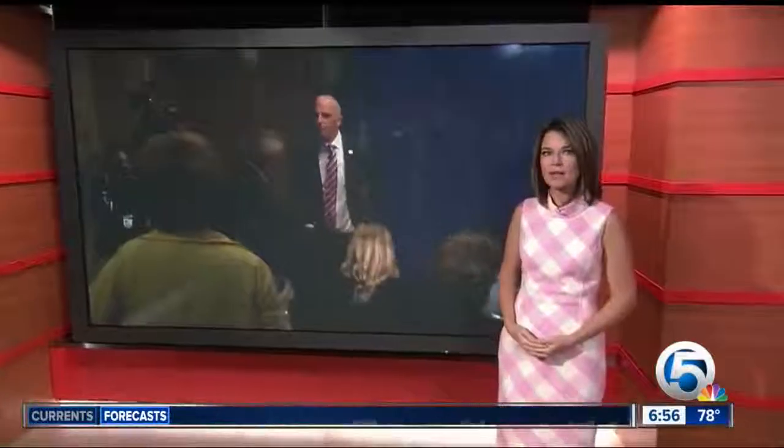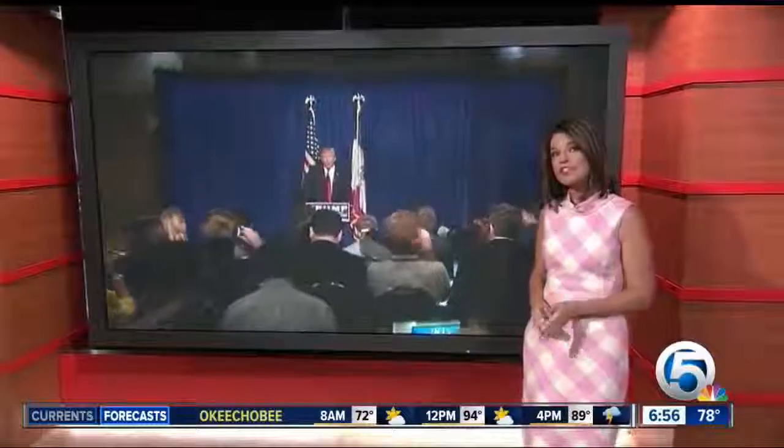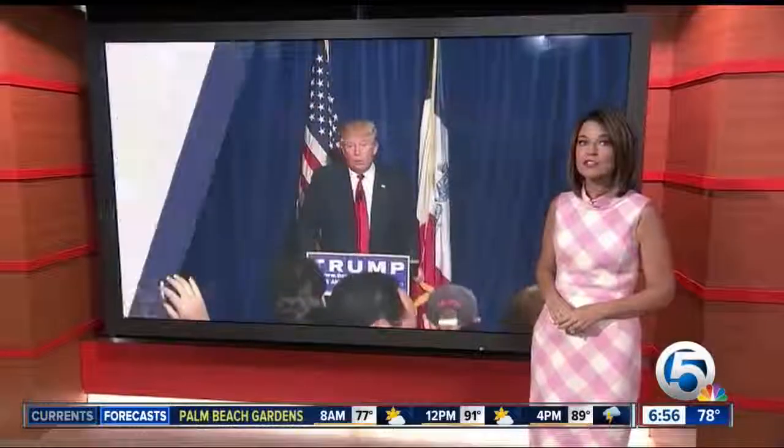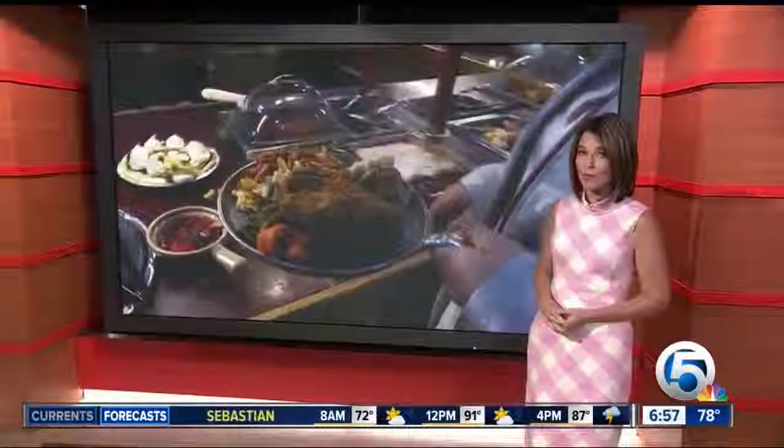Coming up on Today, a Today exclusive — Donald Trump joins us live to talk about that clash with the Univision anchor at his news conference and his ongoing battle with Fox News anchor Megan Kelly. Could his confrontational style carry him all the way to the White House? Also ahead, the former prep school student accused of rape is expected to take the stand today — will he be the only witness the defense calls? We'll be live at the courthouse. Then, are you better off eating alone? Why more of us are doing that now and the surprising impact it can have on our health, when we get started on a Wednesday morning here on Today.